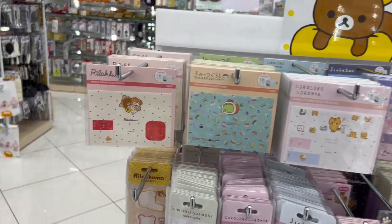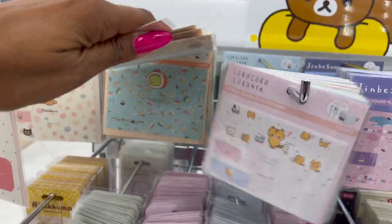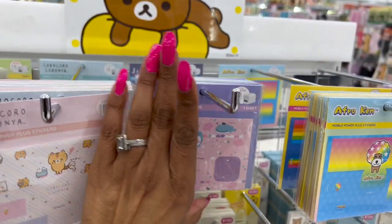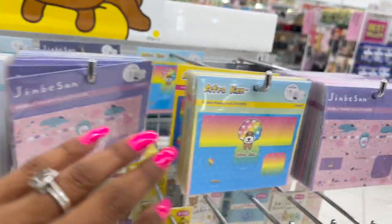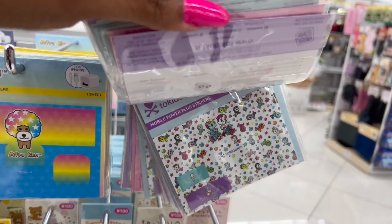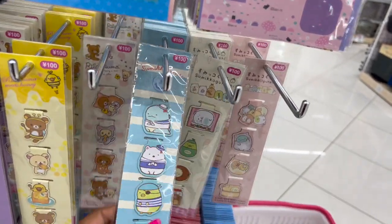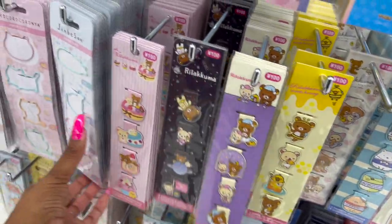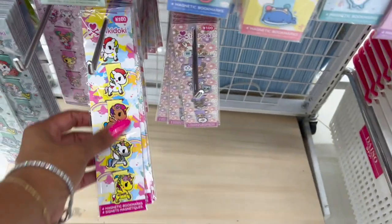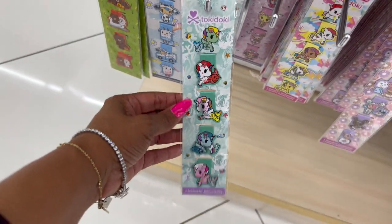They have mobile power plug stickers — these are $1.75 and cute for the iPhone. And look at the 'Afro Can' — that's cool! There are some characters that kind of look like My Little Ponies but cooler — really cute. They have little bear stickers too, which are great for planners. I use them for that. I love the little pony-style one and the ones that remind me of Bratz dolls. And look at the cow one — how cute!